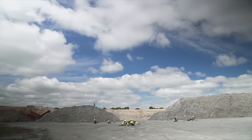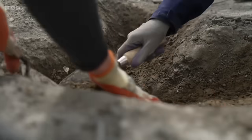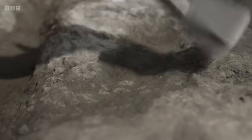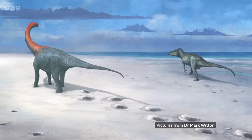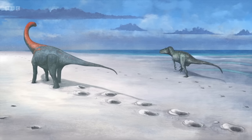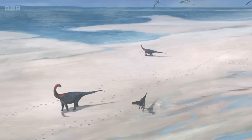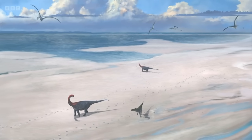The summer dig revealed 200 footprints stretching for 150 metres, making it the largest track site ever found in the UK and one of the biggest in the world. The trackways were made by two types of dinosaurs: large plant-eating sauropods and a smaller two-legged dinosaur called a megalosaurus. They lived in a tropical lagoon, but the footprints were covered with sediment, perfectly preserving them.